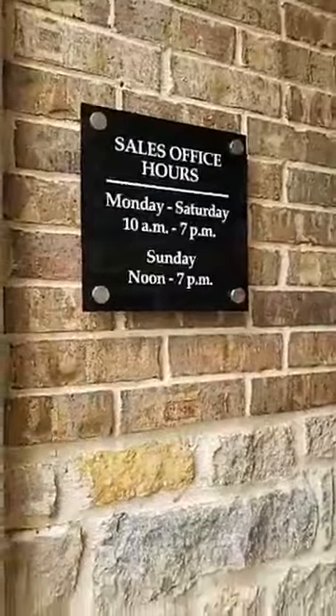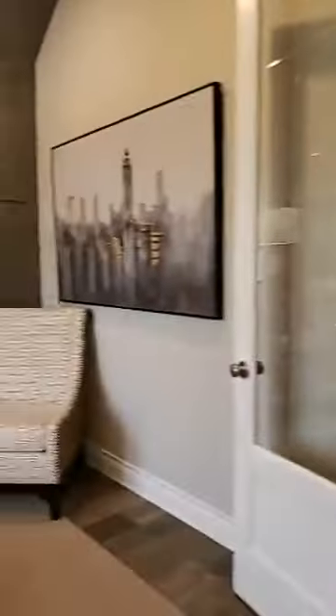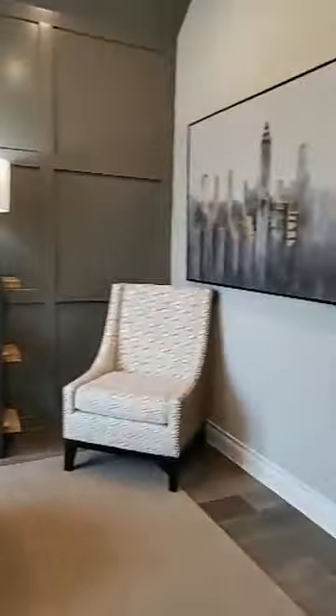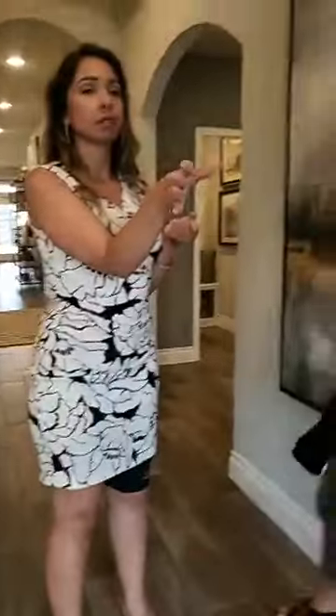So we're going to go ahead and check out this model home. We are here in the foyer, and to the left you see an office. I love that wall paneling — I'm assuming that's an upgrade? That is an option. And this door — is this door an option? Yes, this is an option as well.